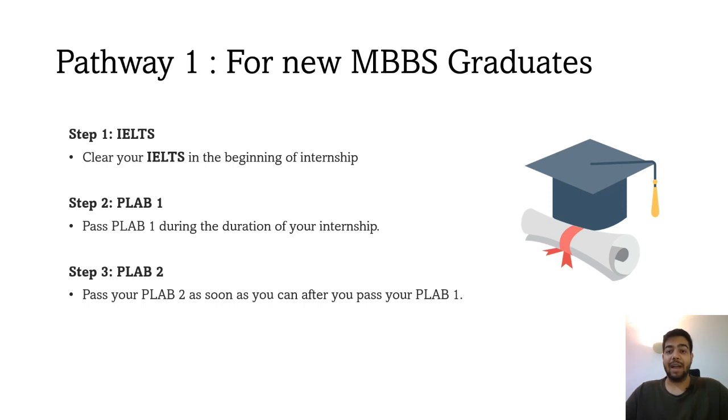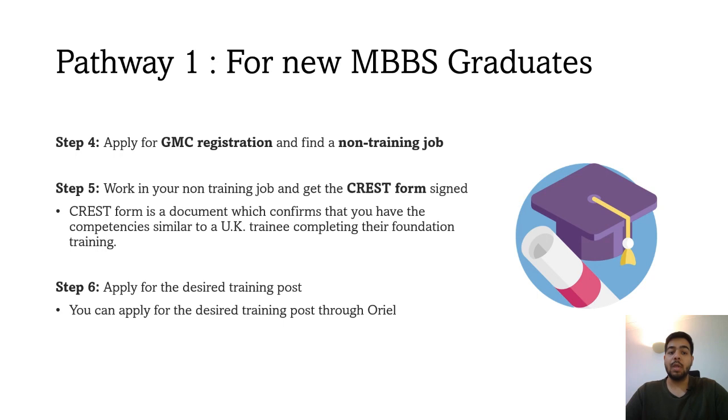The first pathway is for new MBBS graduates. First of all, clear your IELTS — this should be done at the beginning of internship. After that, when you get a PLAB 1 date, clear your PLAB 1, ideally during your internship as well. After passing PLAB 1, book PLAB 2 dates as soon as possible. You can work as a doctor in your home country and then go to the UK to appear in and pass PLAB 2. After finishing PLAB 2, apply for GMC registration to practice as a doctor in the UK, then go to jobs.nhs.uk or trackjobs.com and apply for a non-training job at a junior level.